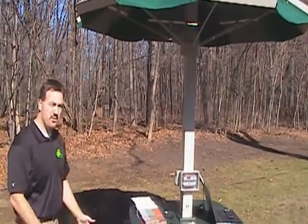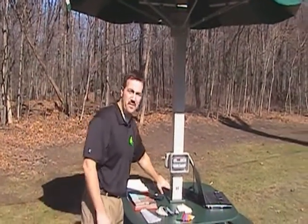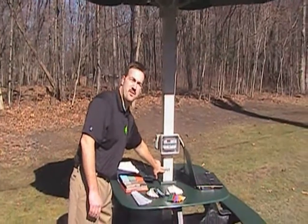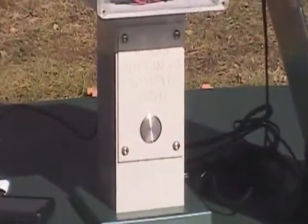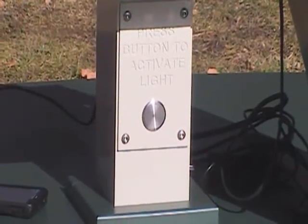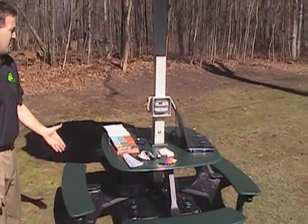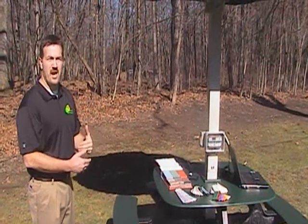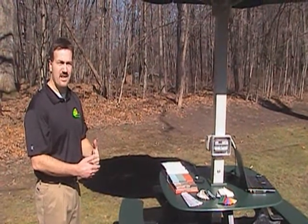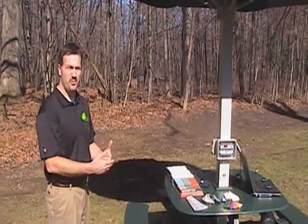We have integrated a lighting feature to give us true 24/7 use. The lighting feature is operated by the push of a button. These lights, which are mounted in the canopy, will illuminate a nice amount of light onto the work surface, allowing you to work day or night. This lighting system is on a timer base, which is set for one hour. When the one hour elapses, if you desire more light, you just press the button and the lights will begin to light again.